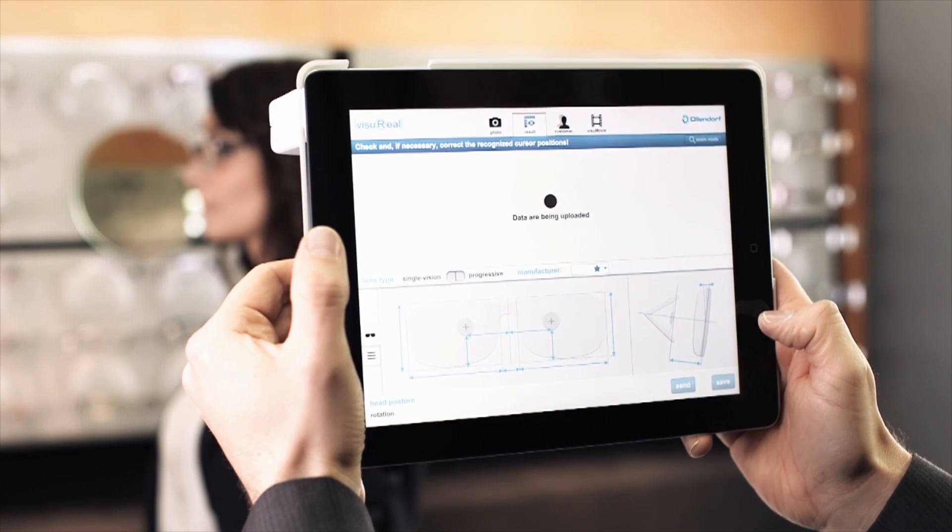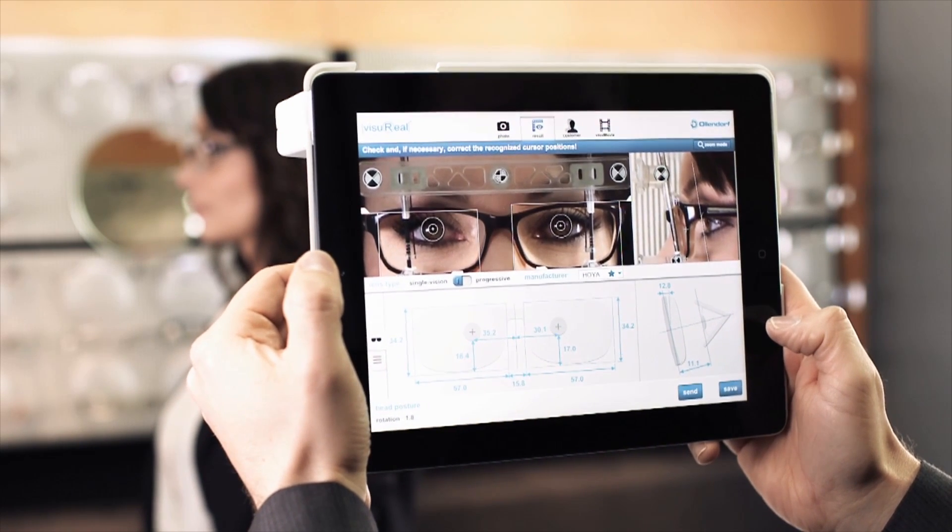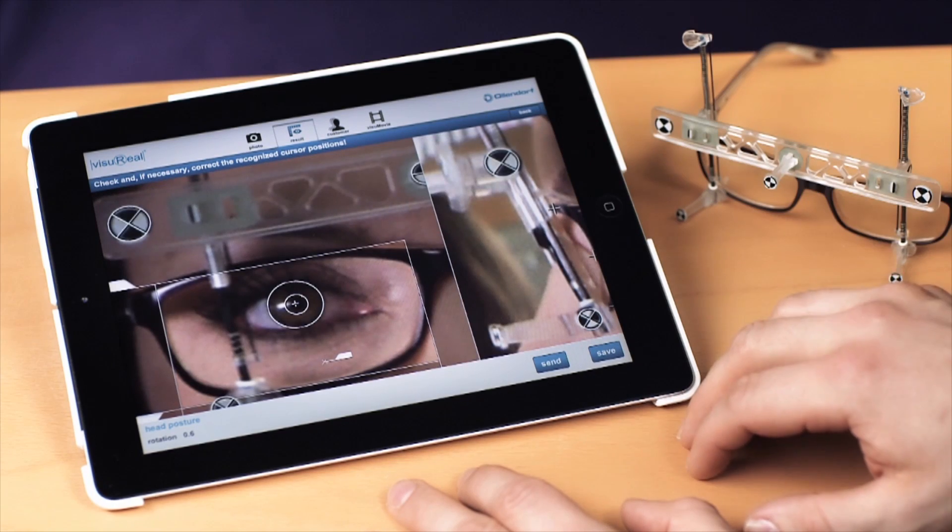Amongst others, the IPD will be measured, the BVD, the inclination, head rotation, boxing dimensions, and the fitting data.